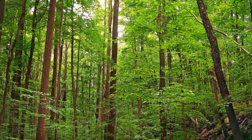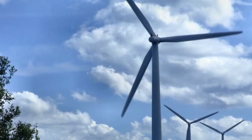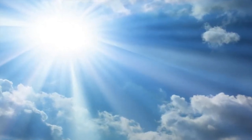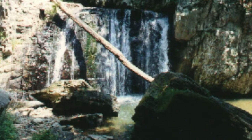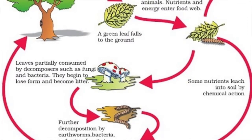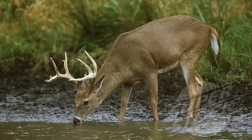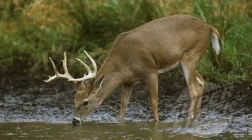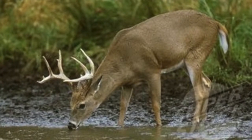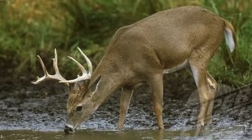Temperate deciduous forests have many abiotic limiting factors, such as wind, water, temperature, and sunlight. Strong winds make branches and trees fall, beginning the decomposition process that returns nutrients captured in plants back to the soil. Water is non-living, and plants and animals rely on it for survival — whether falling on the forest's plants as rain, or drunk by animals from a pond or slow-moving stream. Life in the forest would not be able to survive without it.